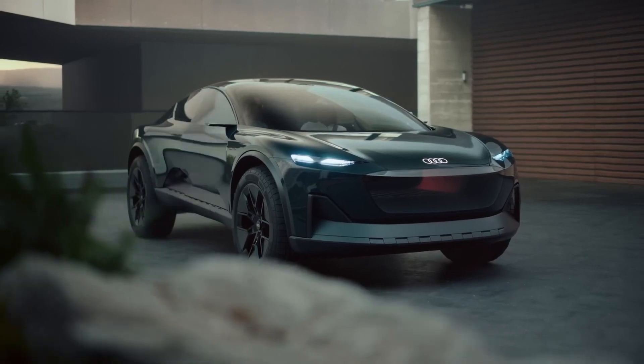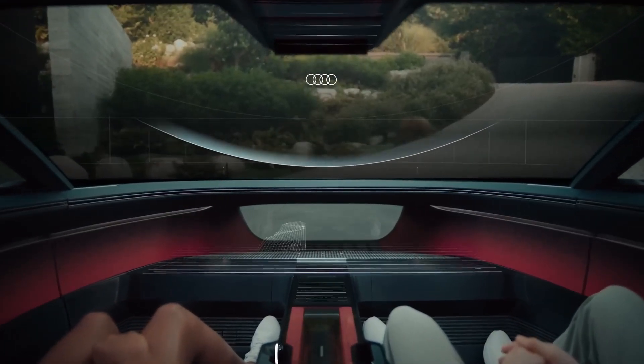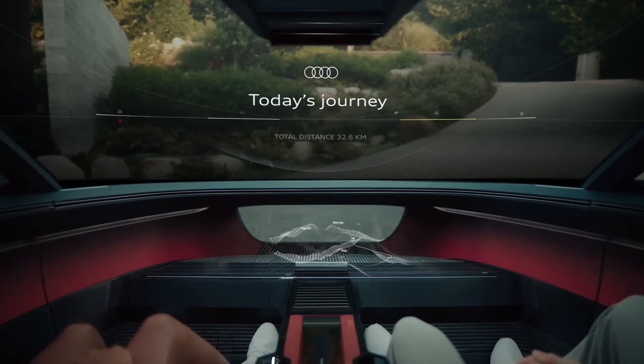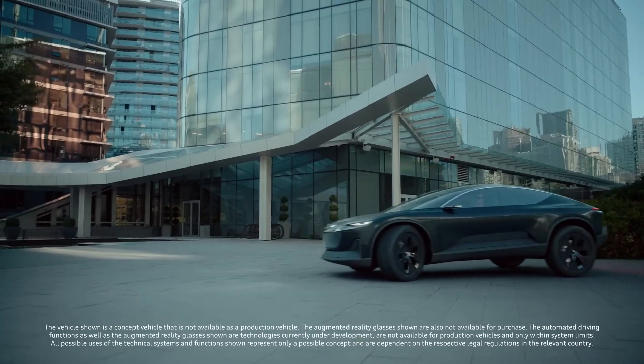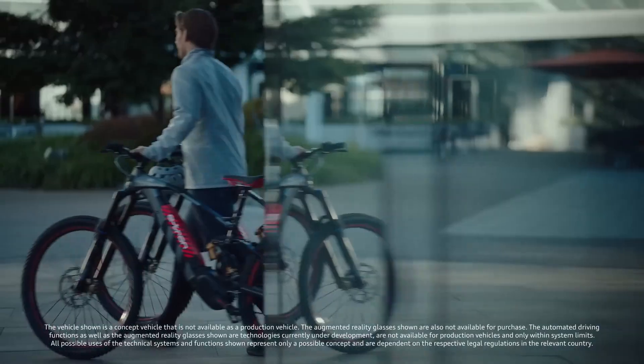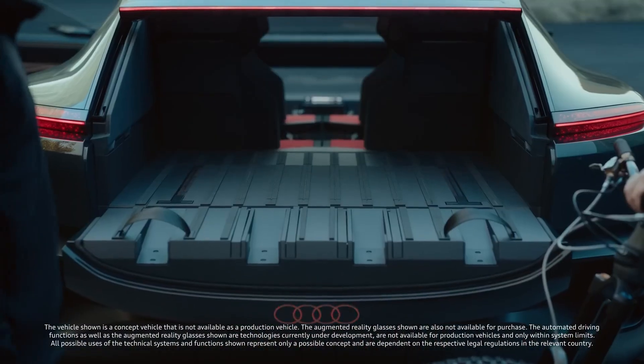The highlight is the cabin, which uses augmented reality for all vehicle controls — like navigation, climate, and entertainment — instead of a screen. Another cool feature on the ActiveSphere is the split tailgate, which sees the rear glass slide upwards to turn the cargo area into an exposed bed for hauling bikes and other gear.